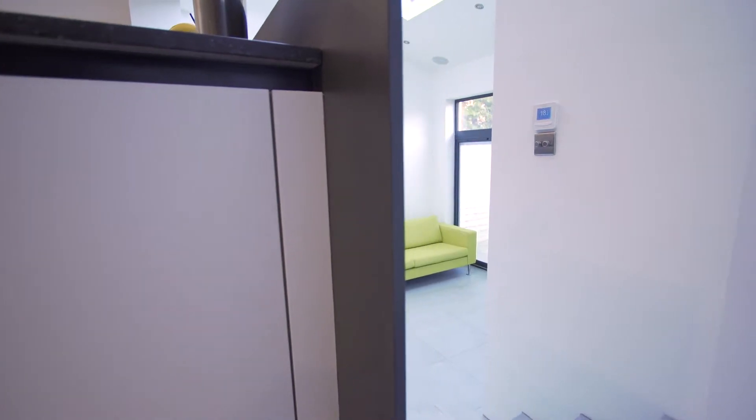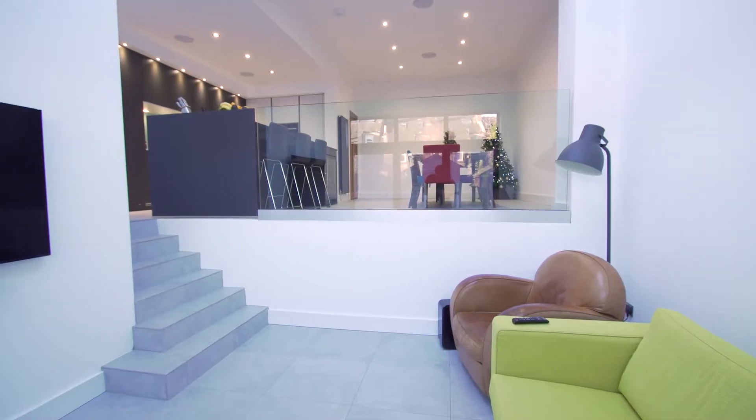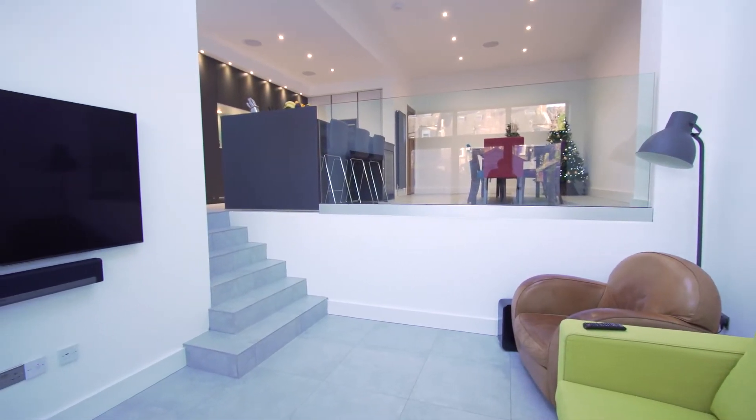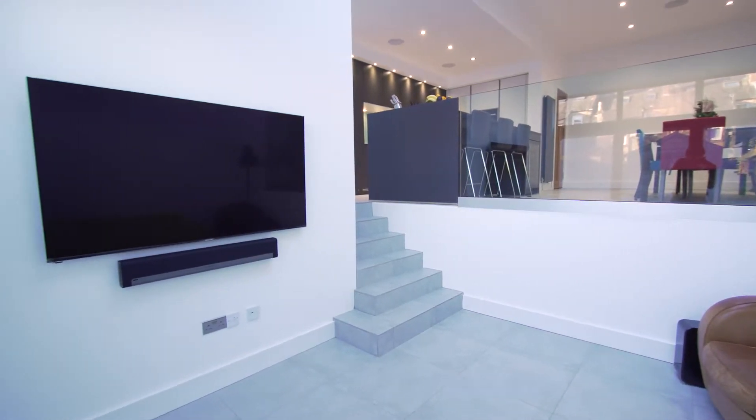I think the finished space encapsulates more than we thought it would be. It is beyond our expectations. I've had a couple of occasions where people have had to come into the house who obviously don't know the house, and their first expression is 'wow' — and that's nice.